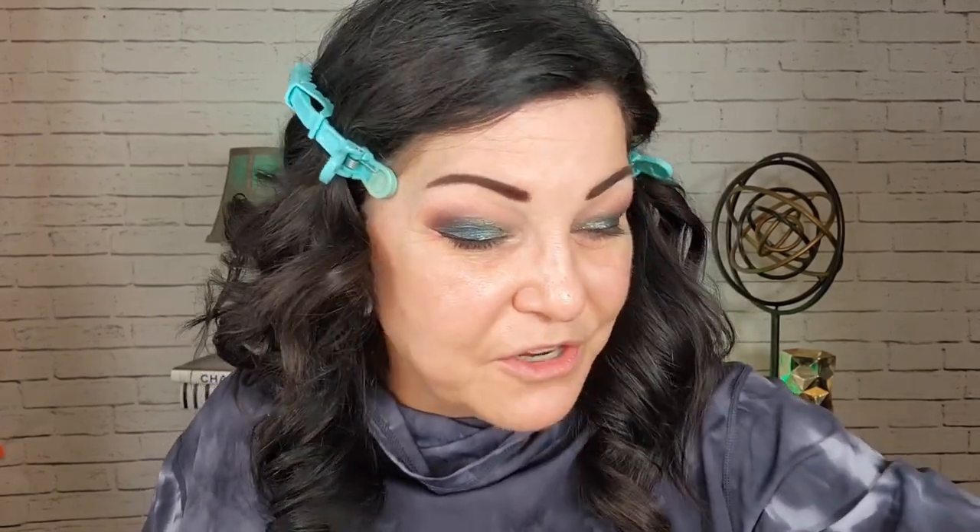Moving on to complexion. I got this from our friend Cindy — she was the first person who ever sent me anything. This is by Benefit, it's their Pore Filler. I've used this a few times on the channel. It has a little bit of tint but once on the skin you really don't see it. My pores look really nice and filled in — especially right through here where I have a lot of pores. I love this pore filler.